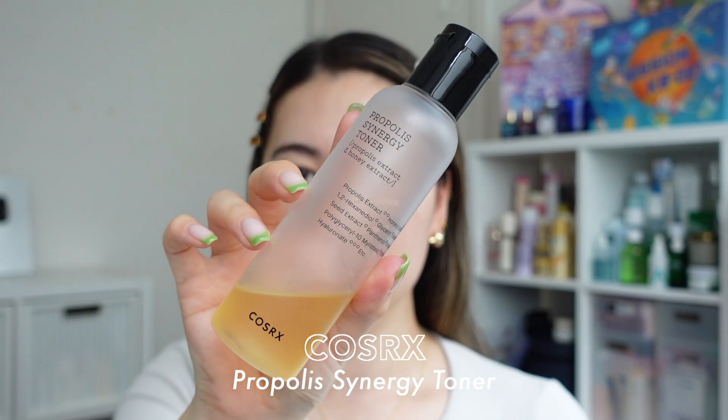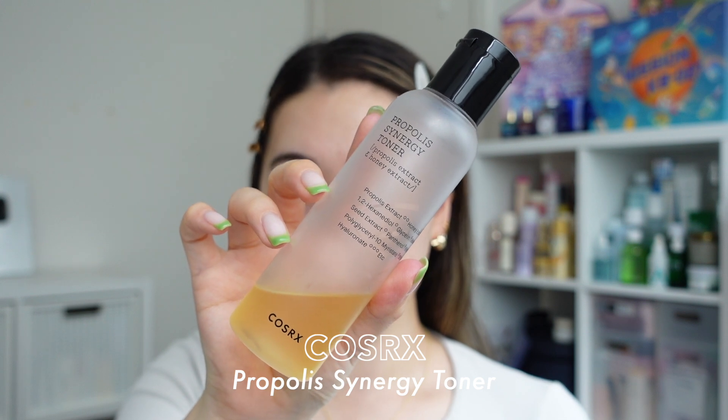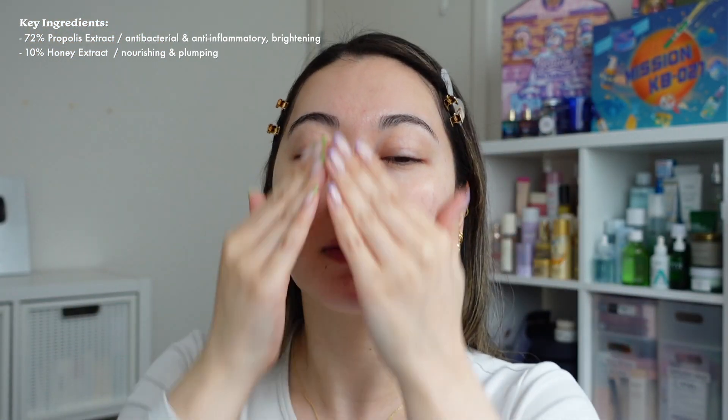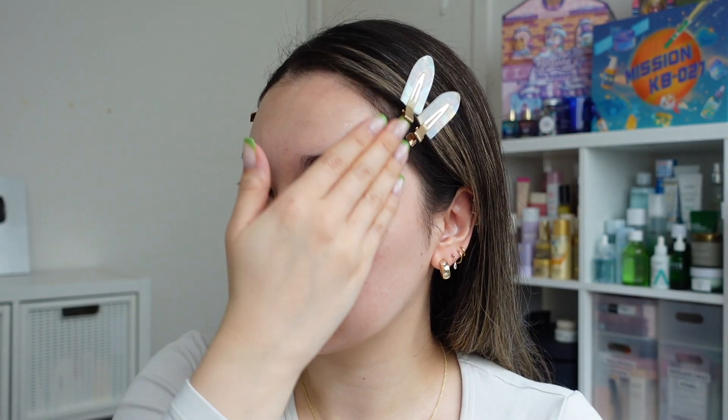Since I have dehydrated skin, I'm going in with a more hydrating layer of toner — the COSRX Pro Poly Synergy Toner. I absolutely love this toner; even a small amount goes a long way. It really does instantly hydrate my skin and makes it so plump and glowy even with just one layer.